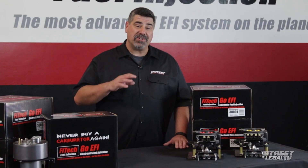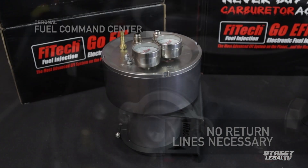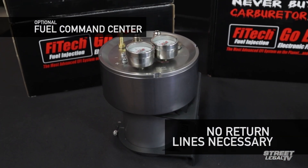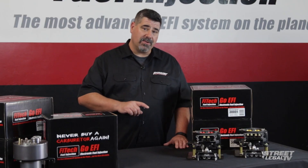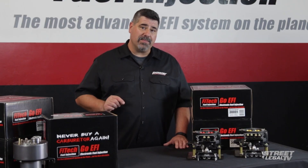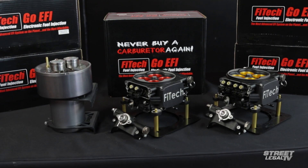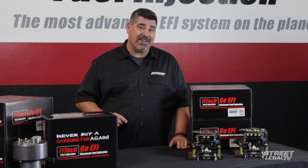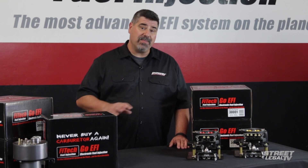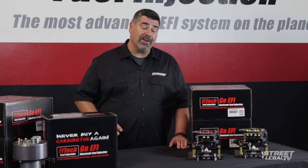On the fuel side, the pressure regulator is built right in too. And if you decide to go with the optional fuel command center, you don't even need to run a return line. If you do decide to use a return style fuel system, there's a built-in voltage control setup that will allow you to slow the pump down when the car's at idle to reduce noise and heat. It's pretty amazing how much they've managed to pack in there, especially when you consider the $995 price tag. For 90% of the people out there who are doing an EFI conversion, this is going to be all they ever need and more.